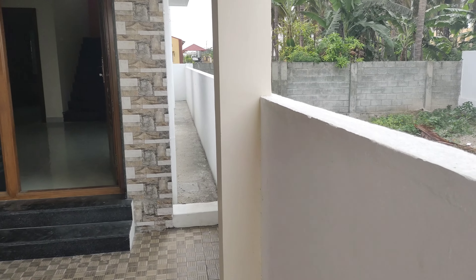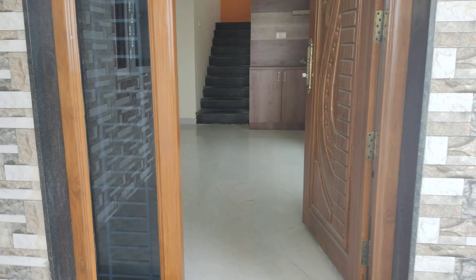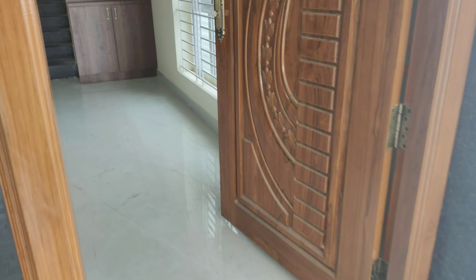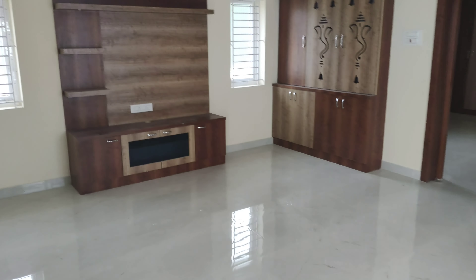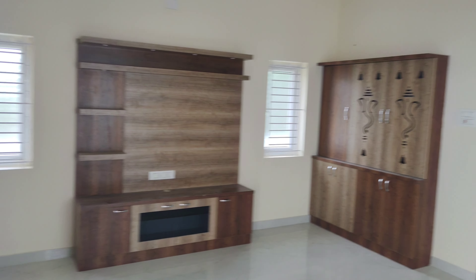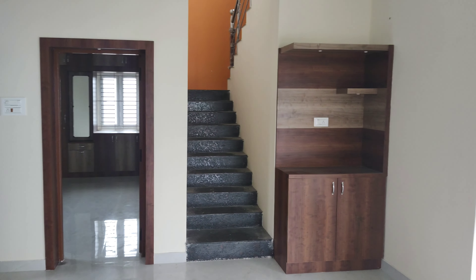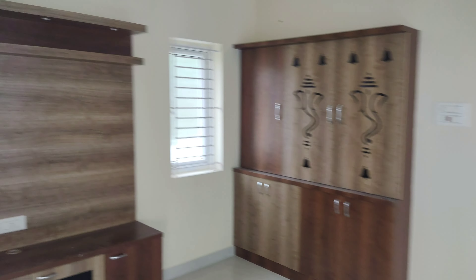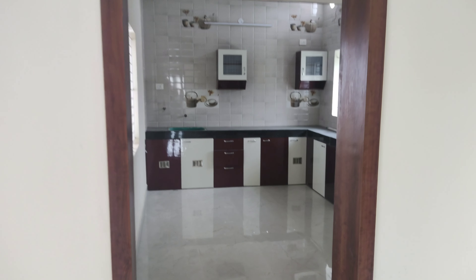This is a bathroom. This is an entrance. I will show you the entrance. This is a house. This is a kitchen.